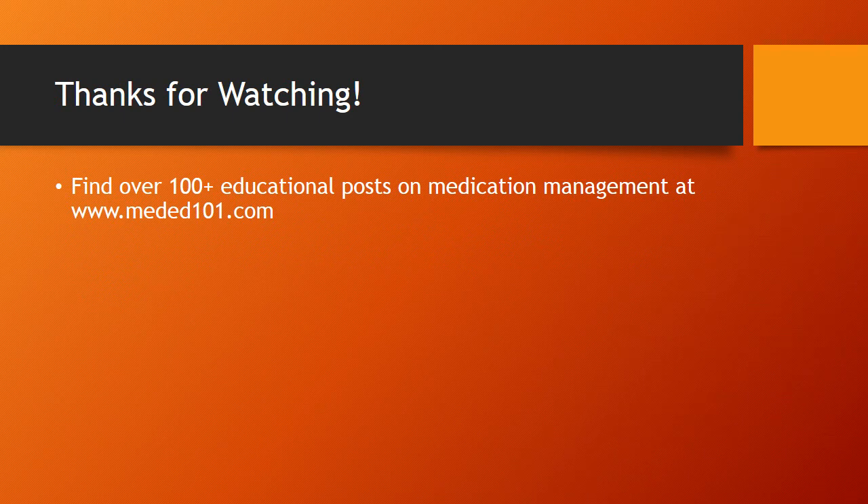Thanks for watching. Plenty more info at meded101.com — there are well over a hundred posts. Go subscribe and get access to that webinar; it doesn't cost you a thing. You can find it all at meded101.com. Thanks for listening.